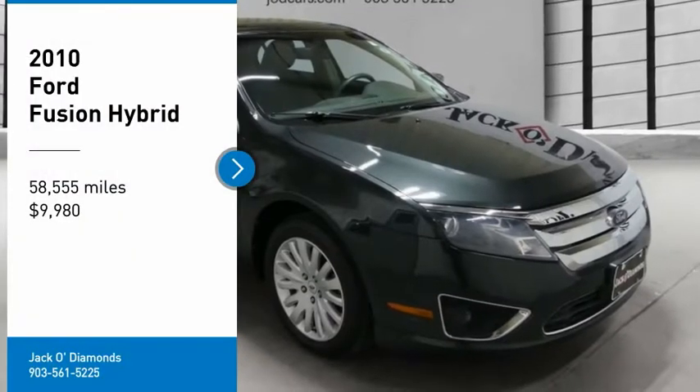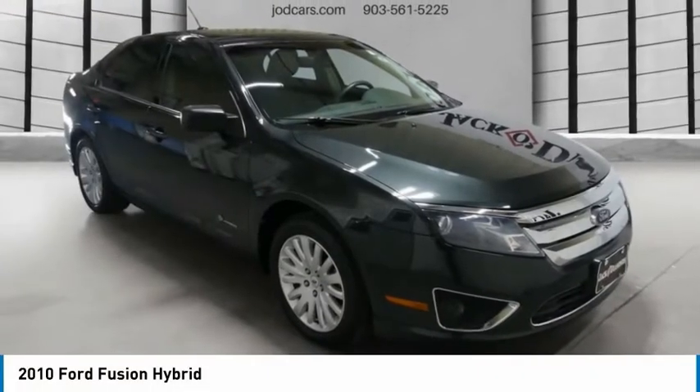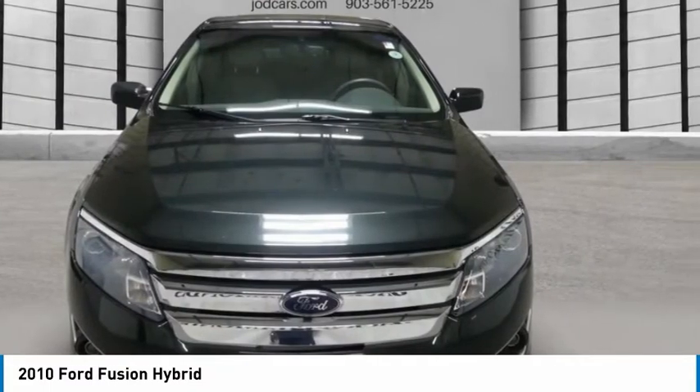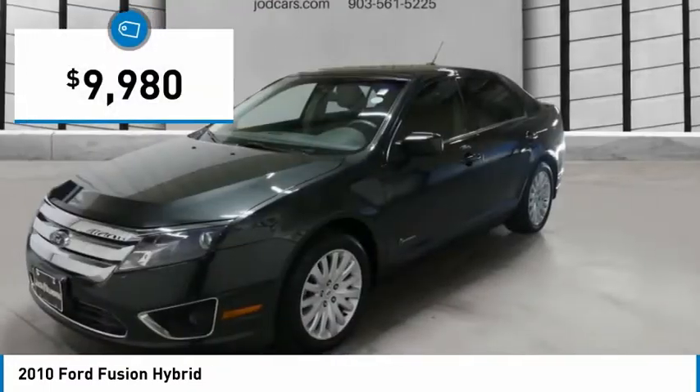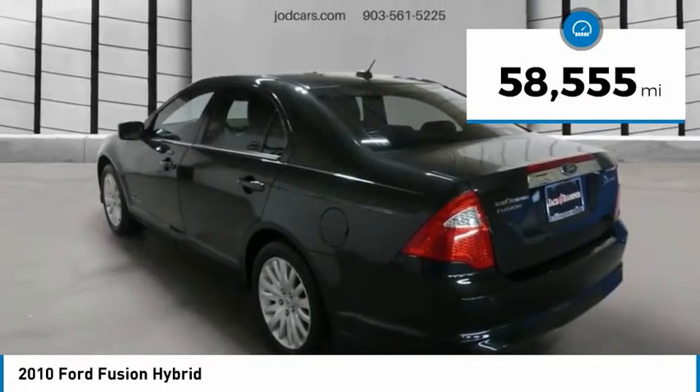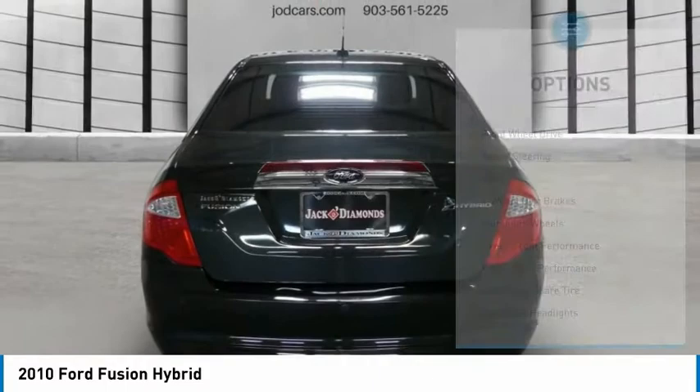You are going to love the 2010 Fusion. You can have both impressive power and great economy in a Fusion, and it is priced below $10,000. This vehicle has less than 60,000 miles. Here are some of this vehicle's great options.